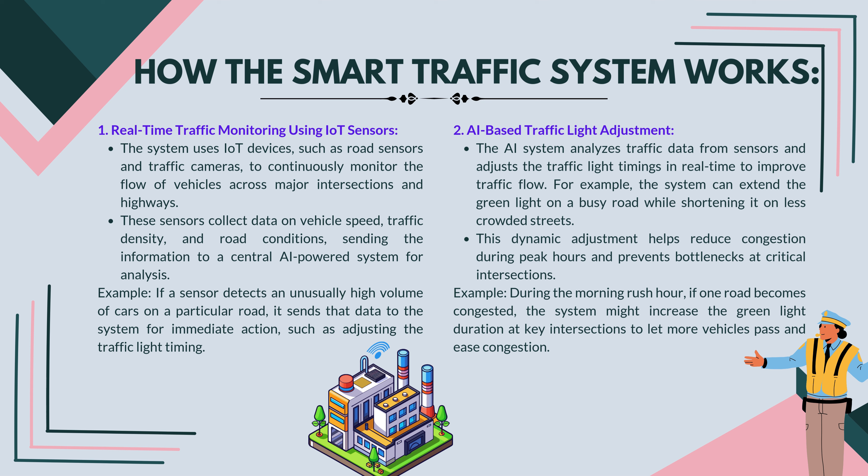AI-based traffic light adjustment: the AI system analyzes traffic data from sensors and adjusts traffic light timings in real time to improve traffic flow. For example, the system can extend the green light on a busy road while shortening it on less crowded streets. This dynamic adjustment helps reduce congestion during peak hours and prevents bottlenecks at critical intersections. During the morning rush hour, if one road becomes congested, the system might increase the green light duration at key intersections to let more vehicles pass and ease congestion.